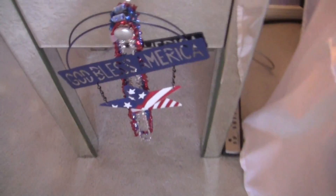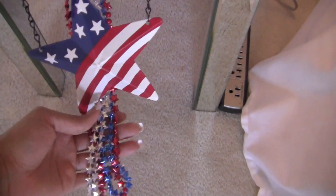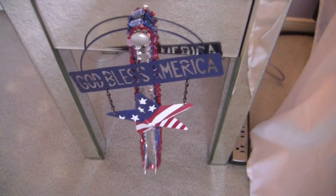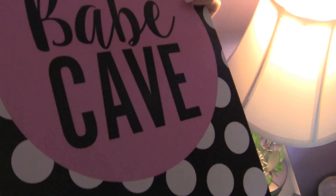This is where I hung my God Bless America thing, and then I have these beads. These are mostly from the Dollar Tree — most of these decorations — or the 99 cent store. And then I have this one here: Princess Parking. And then I'll turn around — it says Babe Cave.